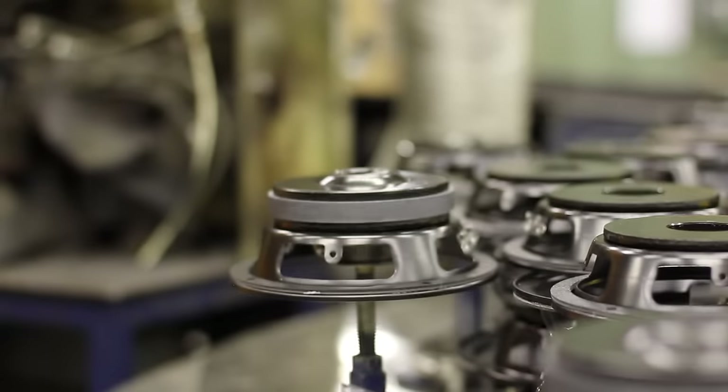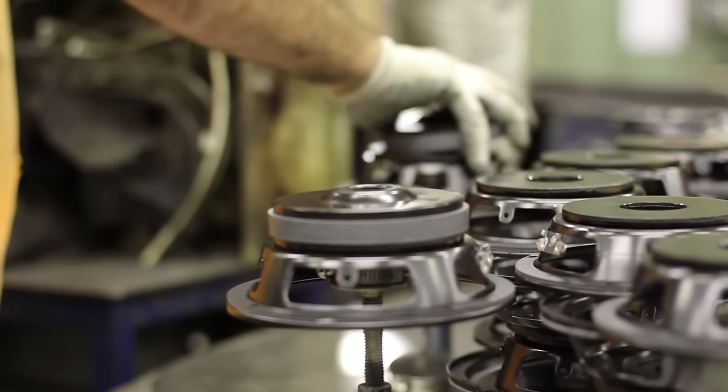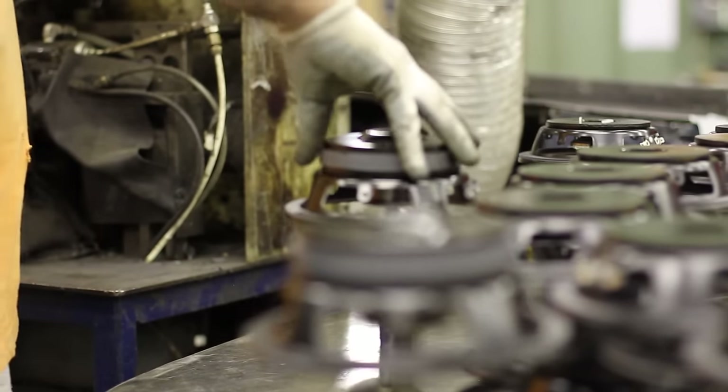In this area, this is where we assemble the magnet, core, and back plate with a glue and activator.